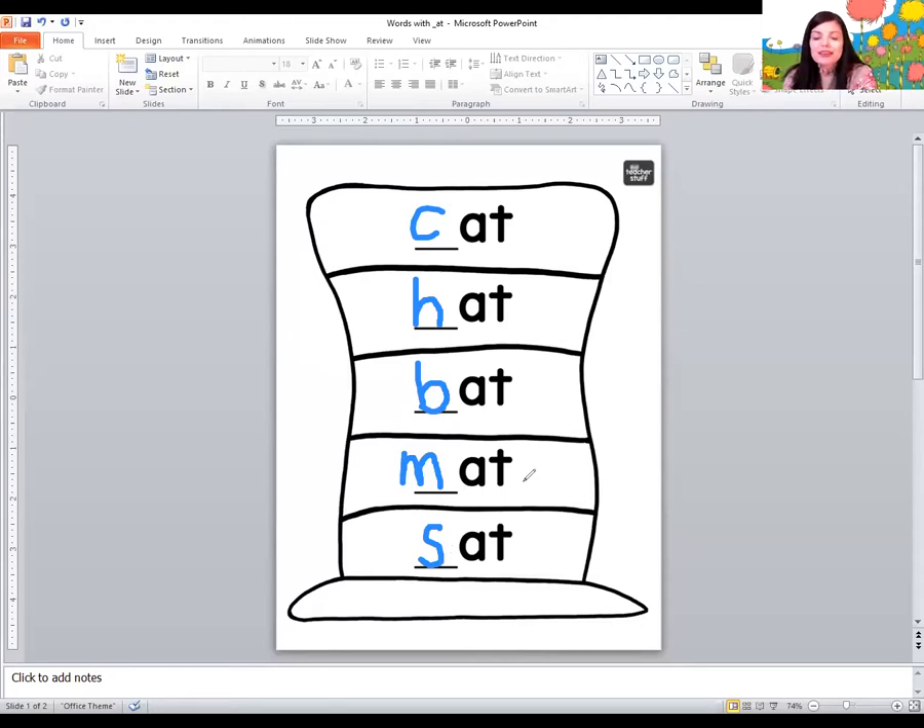I want to show you something that you can do to help you read words like this. I used a washable marker on my hands — you don't write on your hands — but you can clap the words out. There's a letter C and there's A-T. A-T says 'at.' So I can say kuh. At. Cat. And clap them together. Huh. At. Hat. Buh. At. Bat. Mmm. At. Mat. Sss. At. Sat.